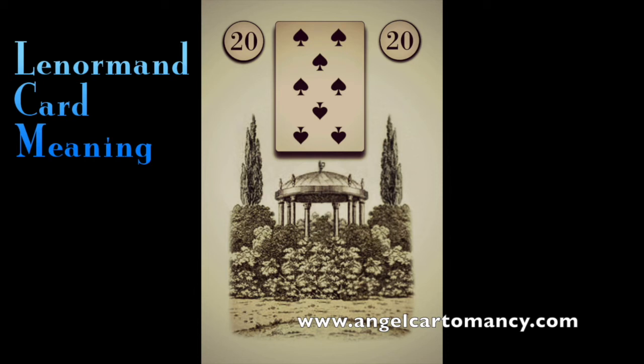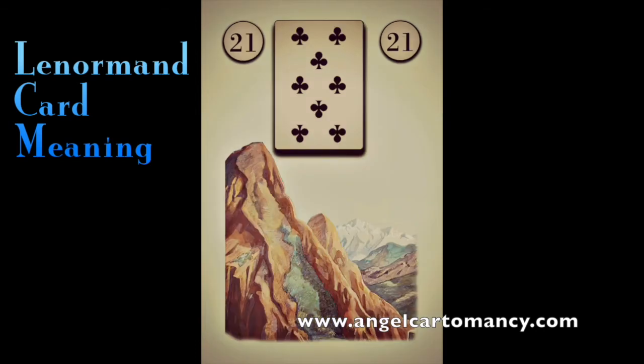Card twenty-one, the Mountain, is a negative card — often a sign of obstacle. When the Mountain appears, everything you are doing is blocked; there is a standstill. The basic meaning for the Mountain is barriers, obstacles, delays, and an uphill, circuitous climb. It's a very heavy and difficult card. Nothing is lost, but you really need to give energy, time, and dedication to get out of this situation.